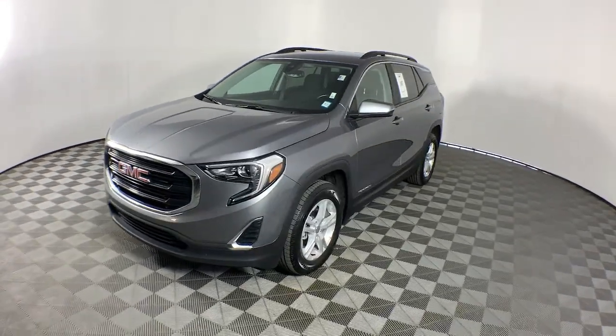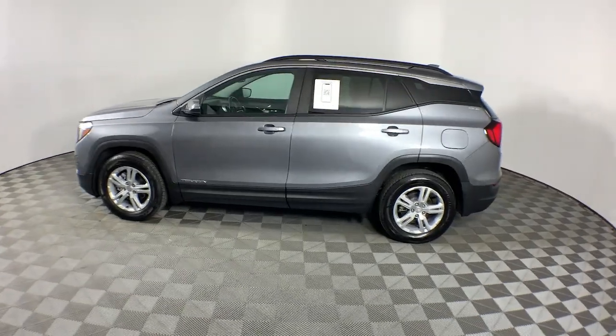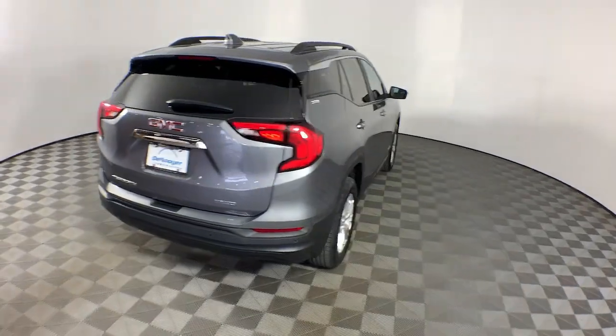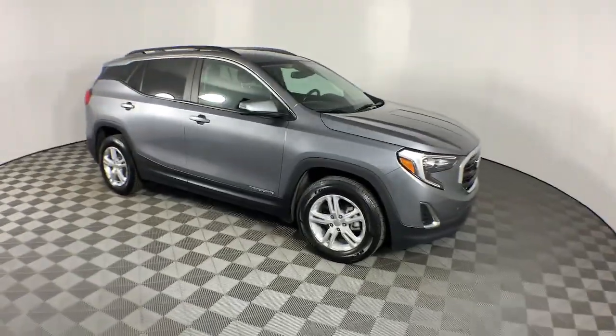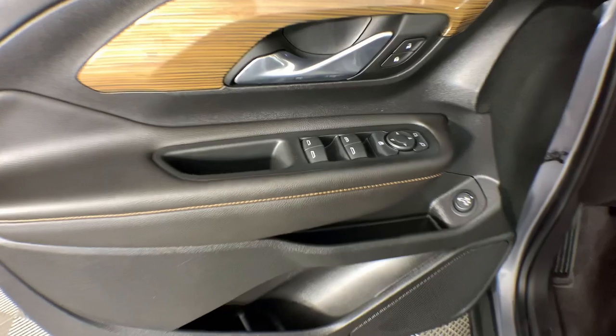Get into the 2021 GMC Terrain. With less than 45,000 miles on the odometer, this vehicle provides excellent value. Enjoy road trips more than ever before in this handsomely styled Terrain. Its comfortable, flexible interior offers all the amenities and space you need to make the journey relaxing. And you'll love its high safety scores too.